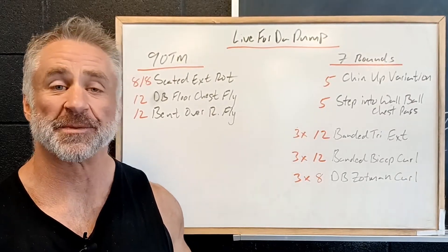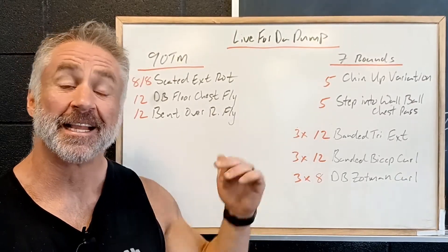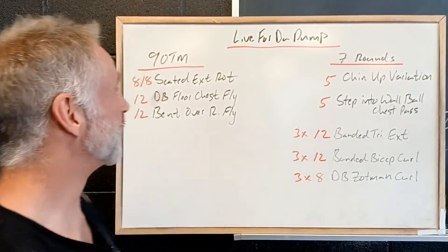All right, for Thursday we got a workout that takes me back to my old bodybuilding days — live for the pump. So let's take a look at that one.